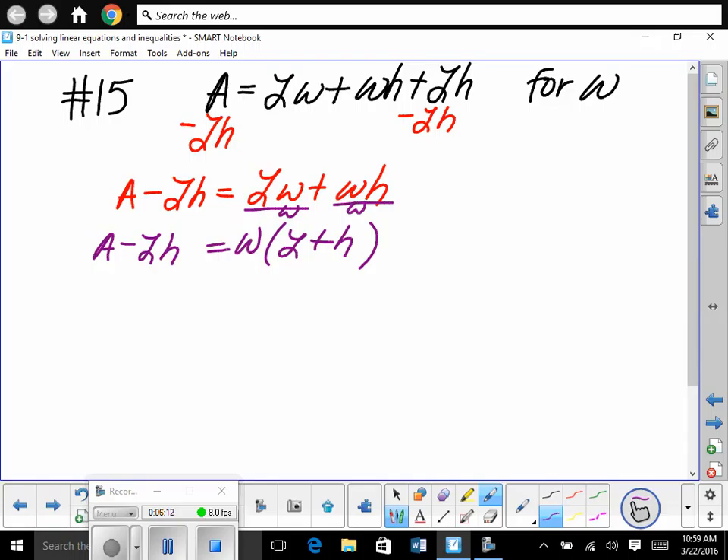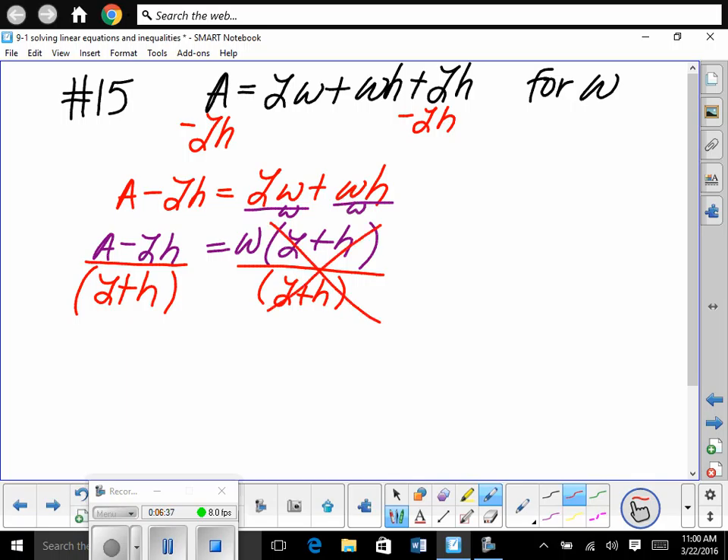Now to get W alone — one last step — what would we do? Isn't this W multiplied by (L plus H)? So what about multiplication and division? We'll divide both sides by (L plus H). And then we have W alone. So W equals (A minus LH) divided by (L plus H). That's how we solve for W.